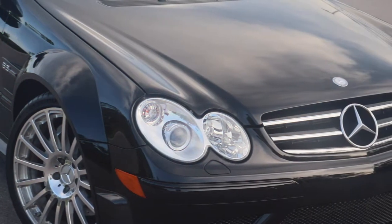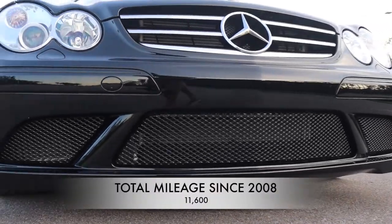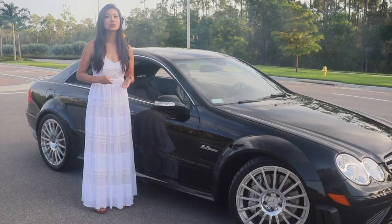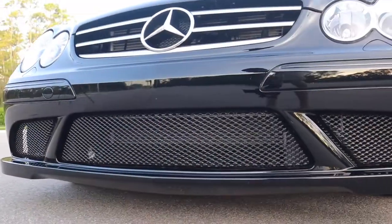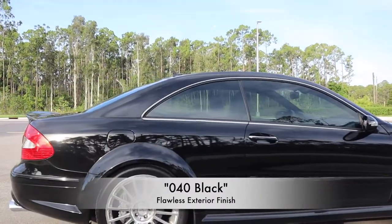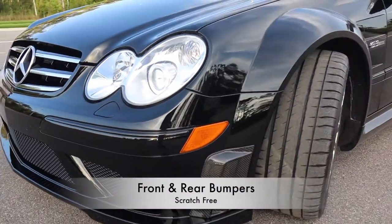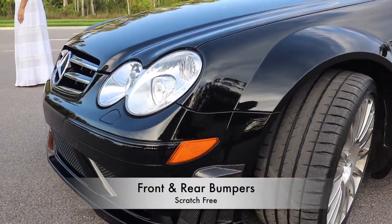The CLK Black Series has only 11,600 original miles since 2008, yet it looks as if it just rolled out of the showroom floor. The exterior finish in what is arguably the most menacing color, 040 Black, is flawless and retains a factory deep shine. Front and rear bumpers are free of the typical parking scratches that affect most of these supercars.